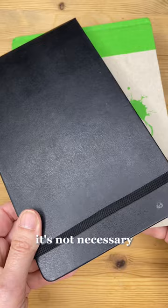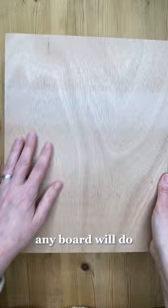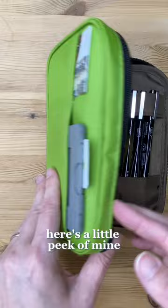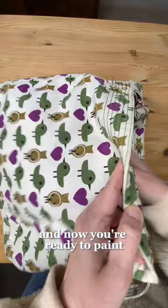You can paint on watercolor postcards or watercolor sketchbooks of any size. It's not necessary, but it's nice to have a board and some clips in case there isn't a table — any board will do. Some paper towels and tissues for cleaning up, and some type of pencil case to hold it all. Finally, a bag to put it all in. And now you're ready to paint.